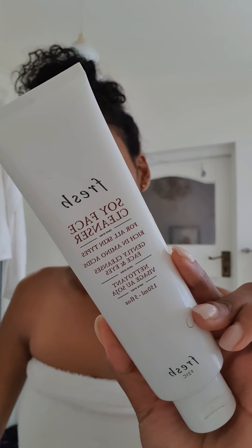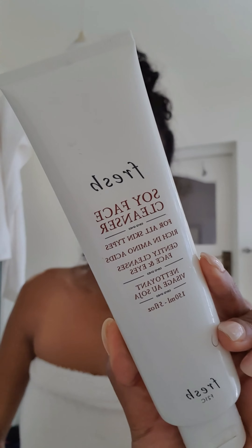Going in with the Soy Face Cleanser by Fresh, and this is a gentle face and eye cleanser that is rich in amino acids and it really is amazing for your skin. I've been using this for about a month or two now.